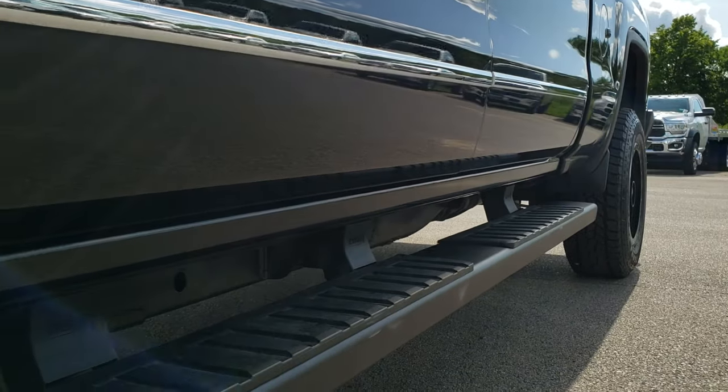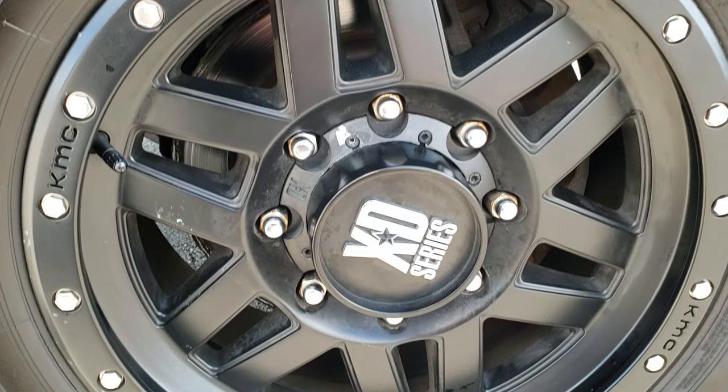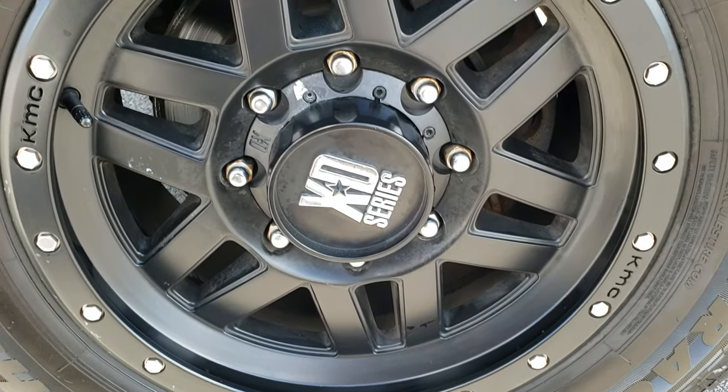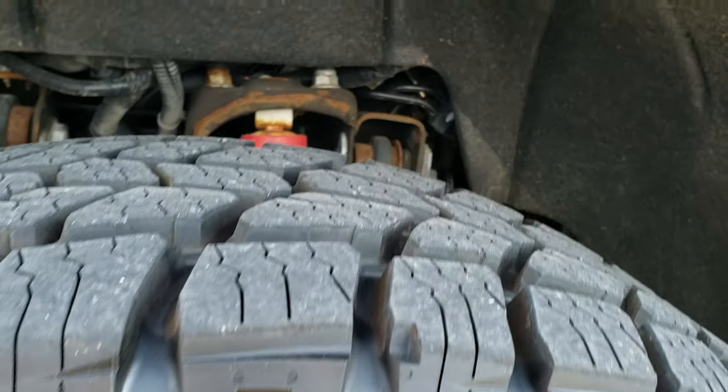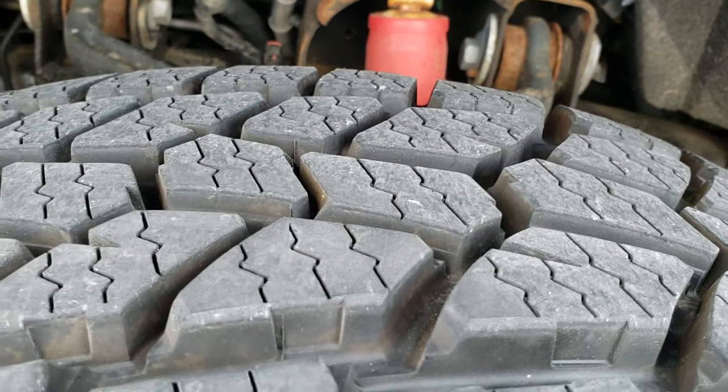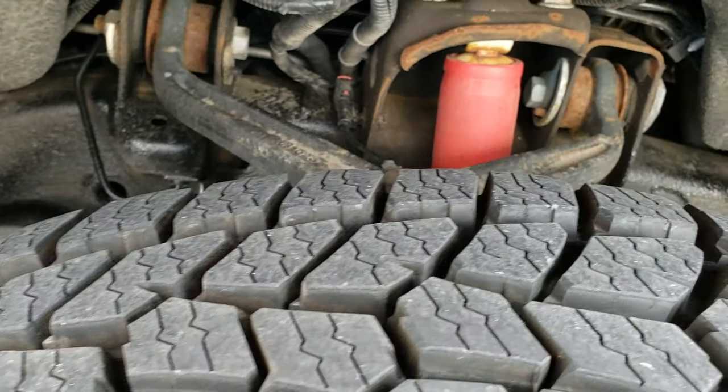It has some really nice Weston black step bars, KMC XD series painted alloy rims, and Hercules Terra Track L2 265/70 R18 tires. These tires are like new — in fact they are brand new tires on this truck all the way around.